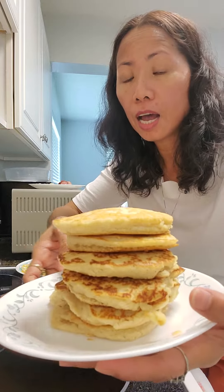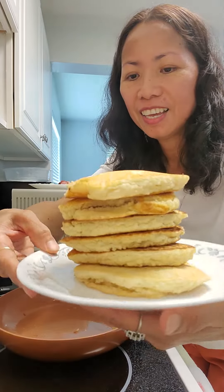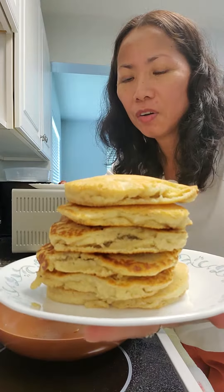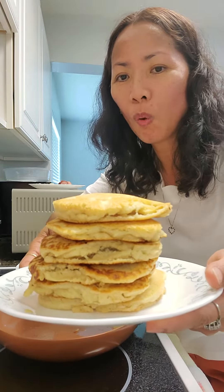Here it is, I'm done cooking this almond pancake — look at that stack! This is made of almond flour. I cook a lot so that I don't have to cook every day. I eat one pancake a day.